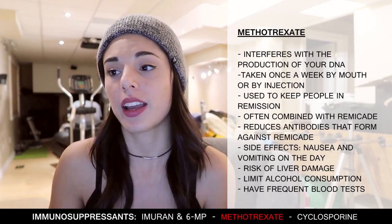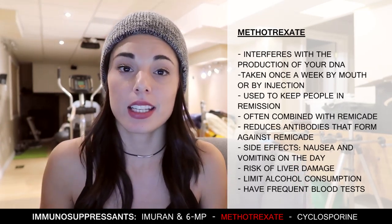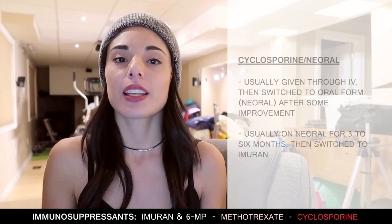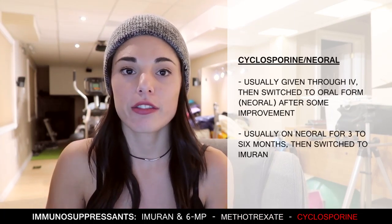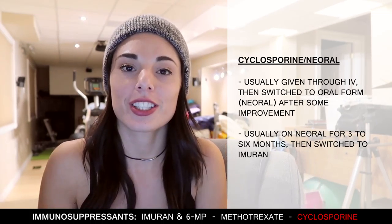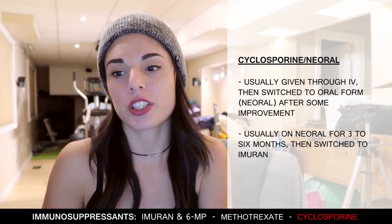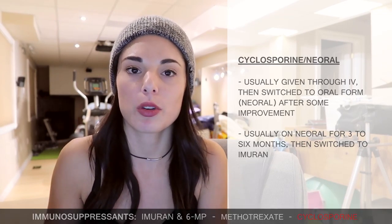There is a risk of liver damage with methotrexate, and that risk is increased by moderate to heavy alcohol consumption, so it's important to limit your drinking and take frequent blood tests. Cyclosporine is usually given as an IV at first and then switched to an oral form when the patient starts to improve. The patient is usually on it for three to six months and then switched to Imuran.